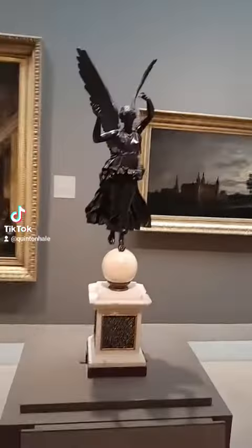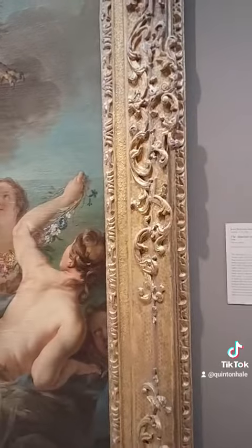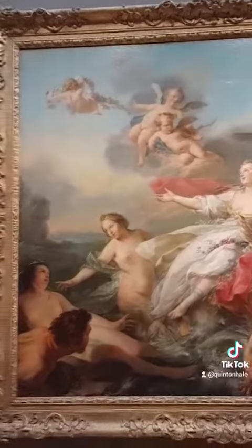Have to be careful. The Abduction of Europa. Maybe one day I'll have one of my art pieces displayed in a museum.